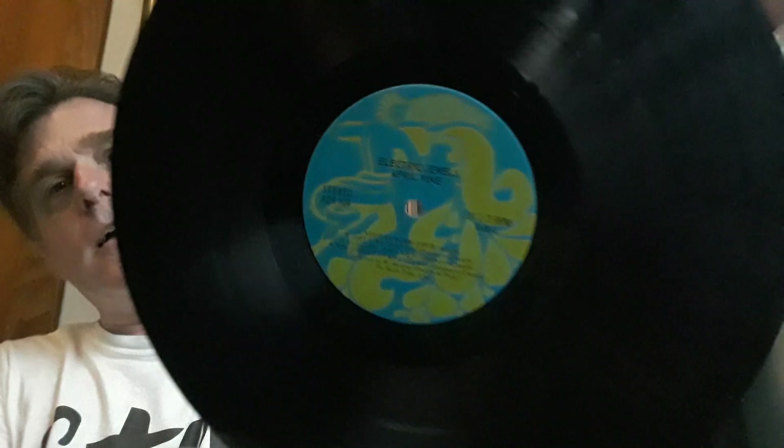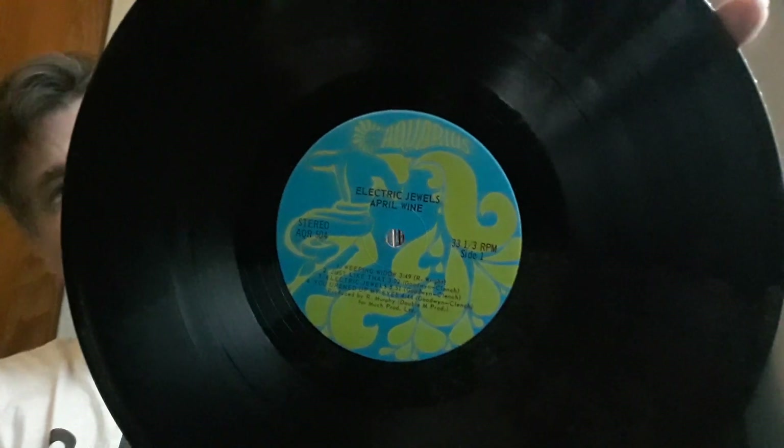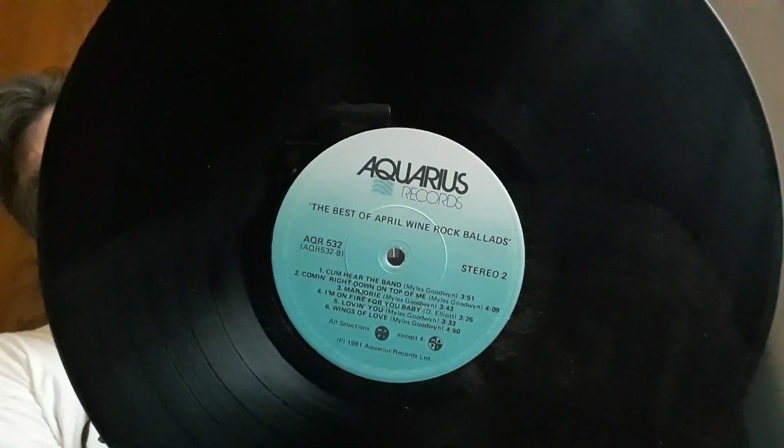Bruce Coburn and Murray McLaughlin on that label. Now, it's interesting — sometimes record labels go through changes; they kind of modify the design, sometimes not for the better. Aquarius was April Wine's label. Here's the early Aquarius record label, which is pretty cool — it's got a really nice, very interesting design. But then of course, they did simplify it. Especially when you get record labels from the 60s and 70s hitting the 80s, they feel the need to streamline it. Still effective though — Aquarius Records.